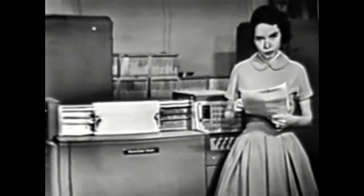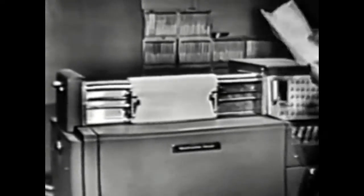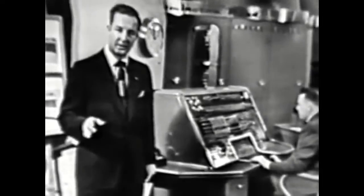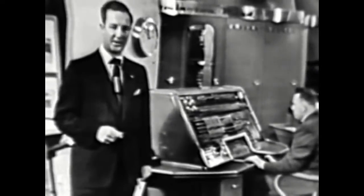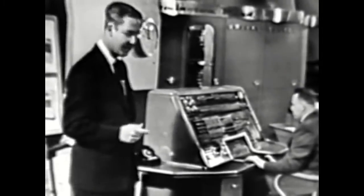Here is where we get the answers. You might call it the voice of Univac. Actually, it's a high-speed printer that prints results at the rate of 600 lines a minute. Univac is both fast and versatile. But most important is the assurance that Univac will give you the right answer, and that's made possible by Univac's unique ability to check itself on possible errors.